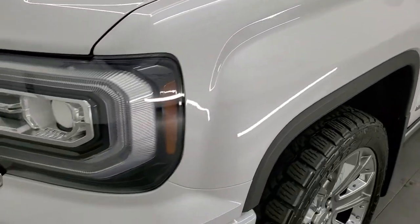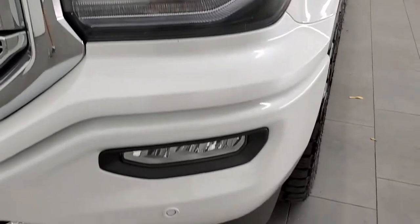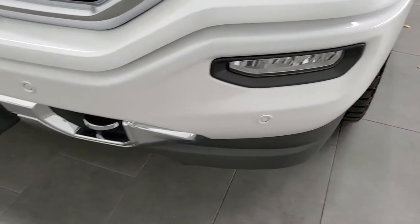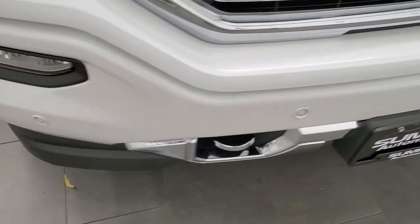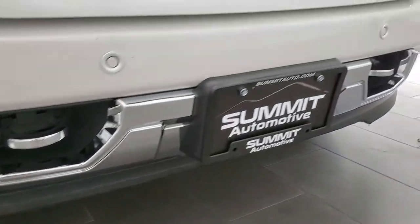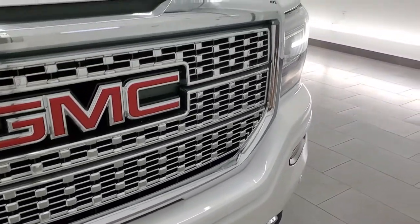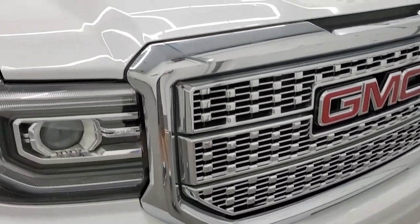The front fender is in excellent condition — no major dents or dings. This one has the HID headlamps, LED running lights, and LED fog lamps. The front bumper is in really nice shape, no major dents or dings, and it does have the front bumper parking sensors. The lower valence looks pretty good.